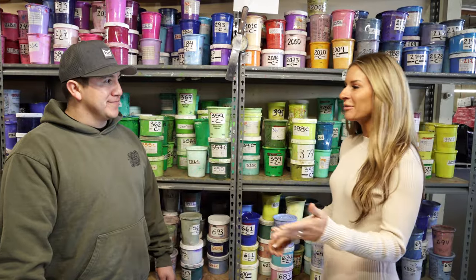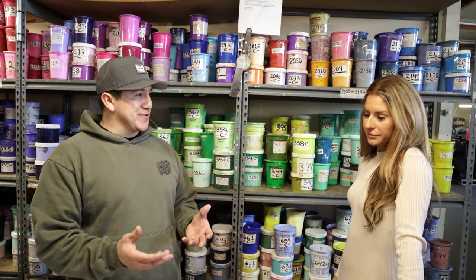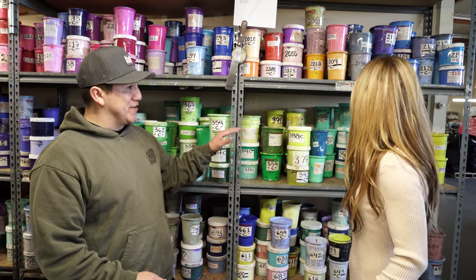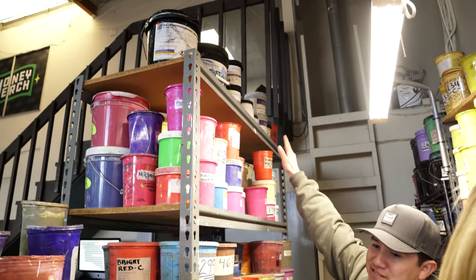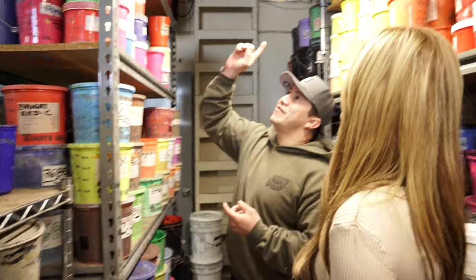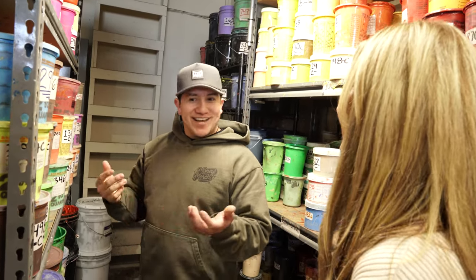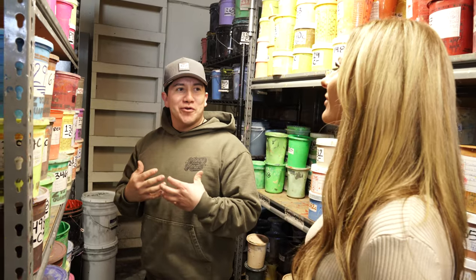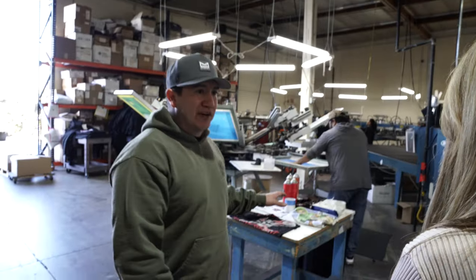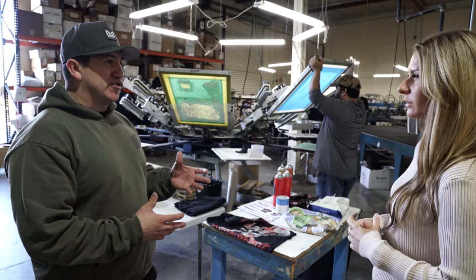Since we're doing high color count jobs, it's a lot of simulated process printing, and because we're doing simulated process, the colors are mixing together — so the tones make a big difference on the outcome. I like to keep a lot of specialty inks on hand. People are very curious when they want to elevate their brand, so we have UV inks, blend of dark inks, metallics, reflectives, and sparkles. You could have a gold print and throw the gold shimmer on there to give it a different effect.